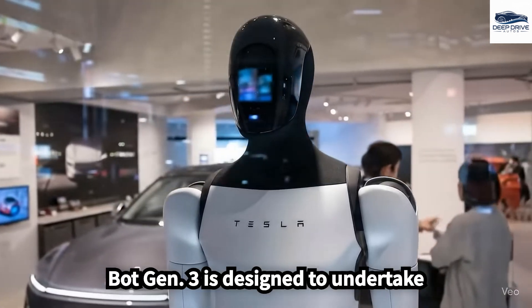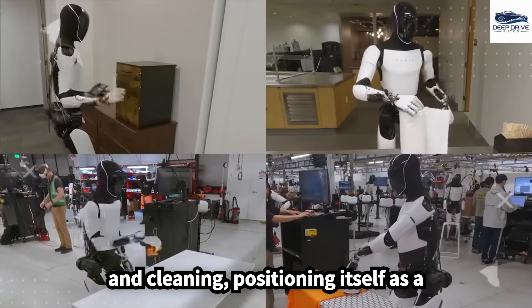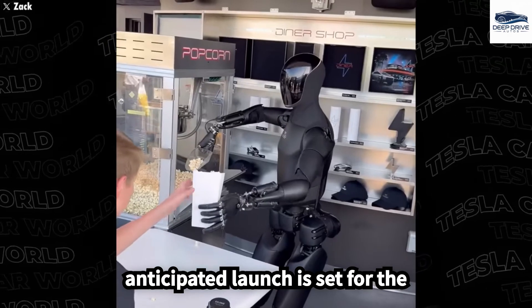TeslaBot Gen 3 is designed to undertake various household tasks, such as cooking and cleaning, positioning itself as a desirable option for consumers. Its anticipated launch is set for the upcoming year.